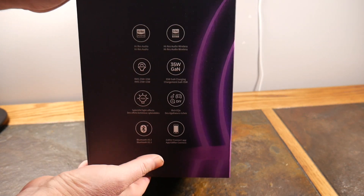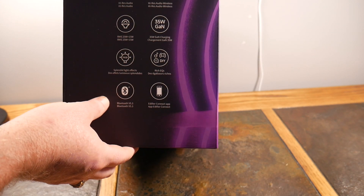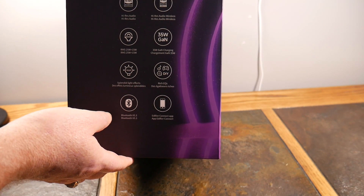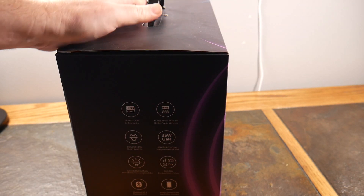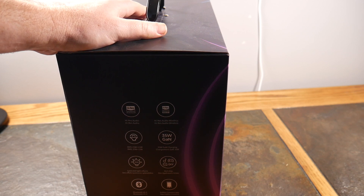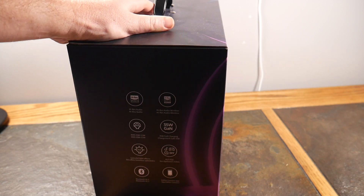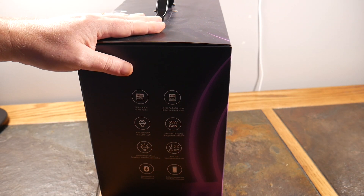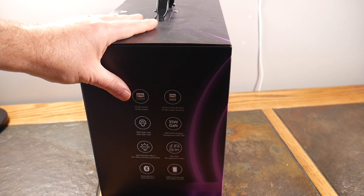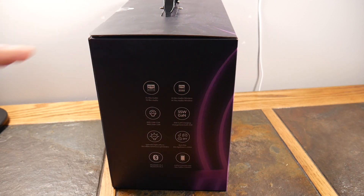It has rich EQs with presets that you can customize and even share — pretty cool. Bluetooth is 5.3, and this speaker supports LDAC, which is about the best quality you can get right now. LDAC is a Sony codec that was released and used in a lot of their equipment. This speaker piggybacks on that LDAC standard, which means you're going to get 990 kbps over Bluetooth — that's your bitrate.